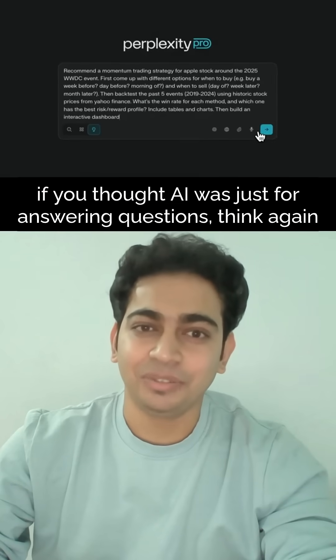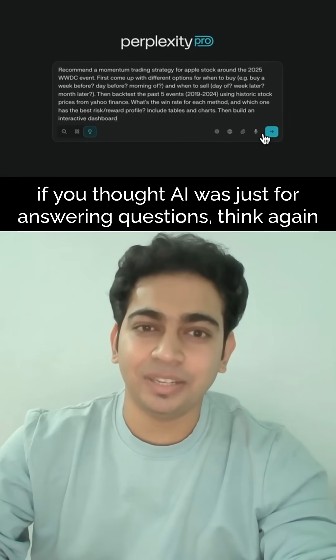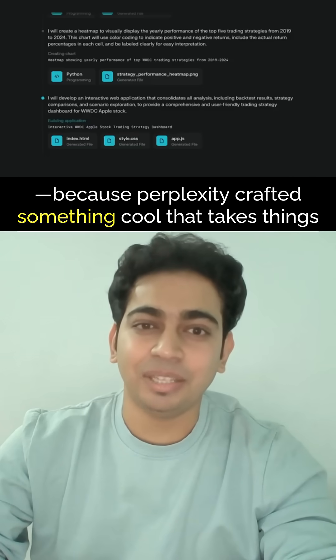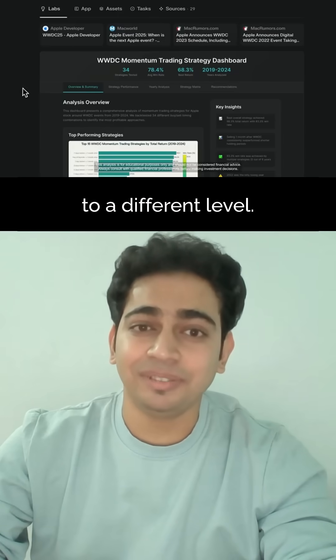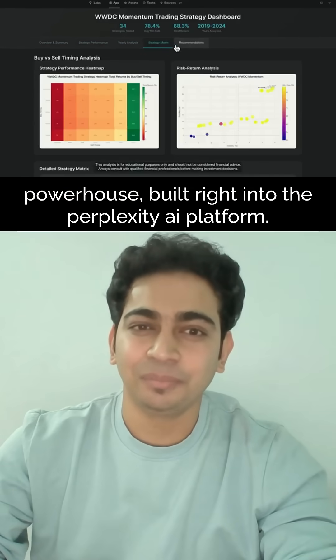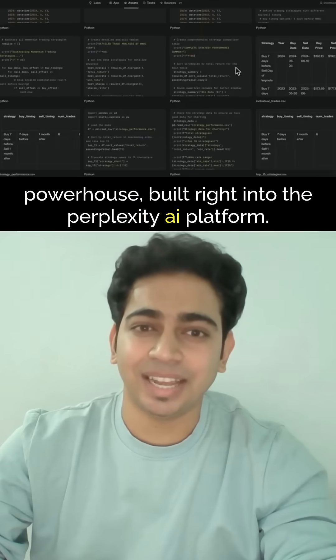Hey Curious Minds, if you thought AI was just for answering questions, think again. Because Perplexity crafted something cool that takes things to a different level. Introducing Perplexity Labs — your personal project powerhouse built right into the Perplexity AI platform.